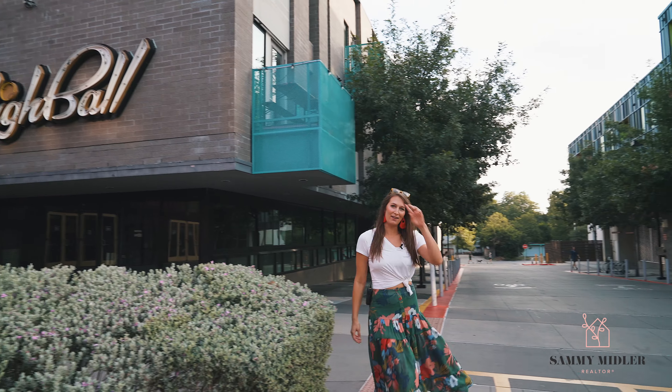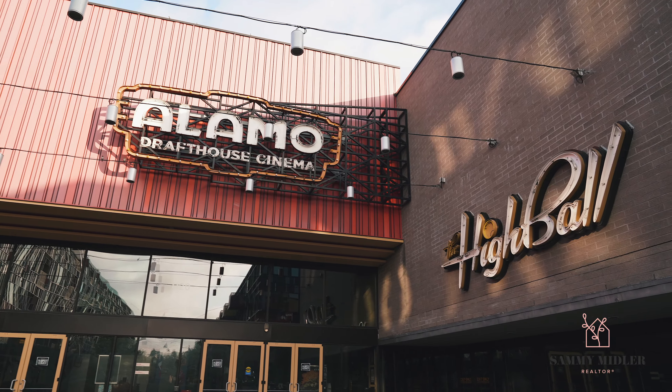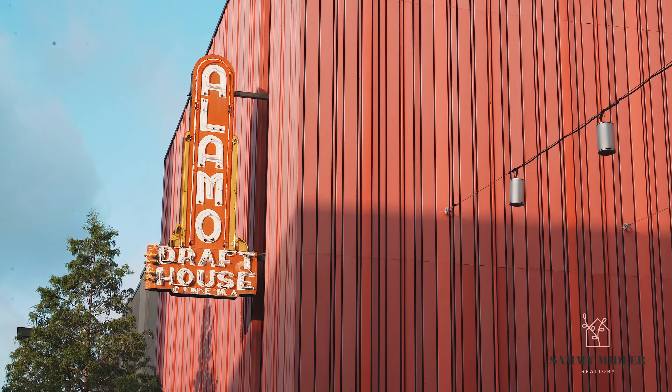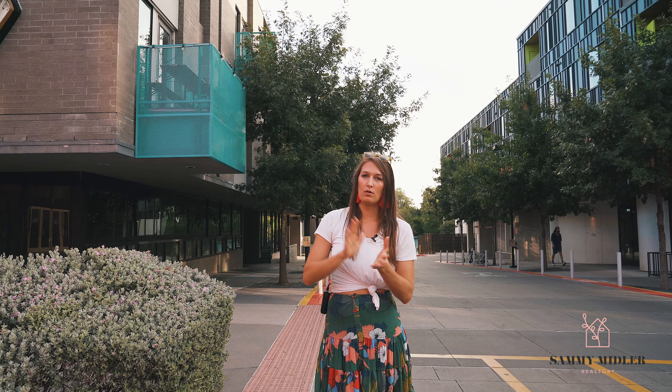I'm at Alamo Drafthouse on South Lamar. It's right next to the High Ball, where we have live concerts and also karaoke. The Alamo Drafthouse is an Austin cinema theater — it's local to Austin, there are multiple locations, and you should definitely check them out.